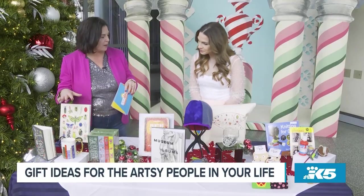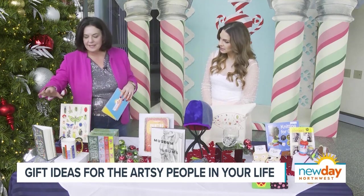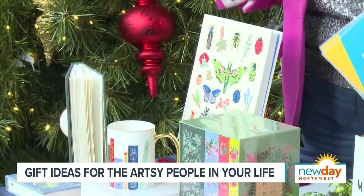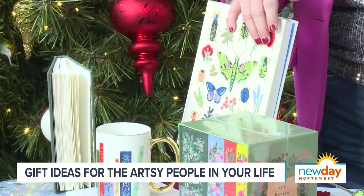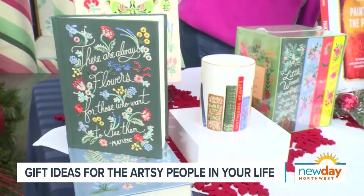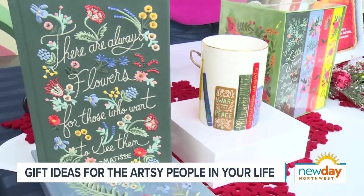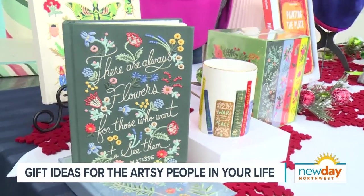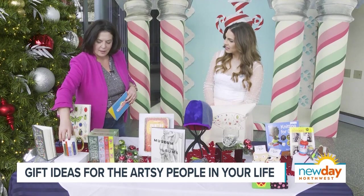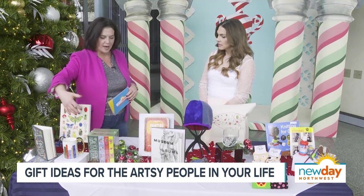First up, Rifle Paper Company. You know them for their great textiles and wrapping papers. I think sketchbooks are great things to give artists and people who like to journal — they have beautiful sketchbooks that are textured. This one has bugs on it, they have some florals, and beautiful journals that are just hefty and the weight of the paper is beautiful. They also have something in their book club collection — this is their mug with all of the classics on it. How lovely.